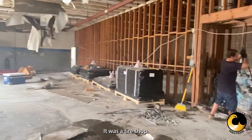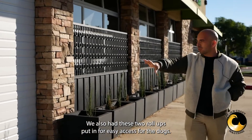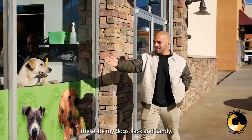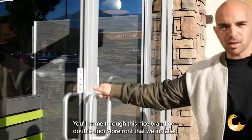It's a tire shop — Goodyear tires. We have some nice Coronado stacked stone on the walls. We also had these two roll-ups put in for easy access for the dogs. These are my dogs, Jack and Sandy. And you'll come through this nice, brand-new, double-door storefront that we installed.